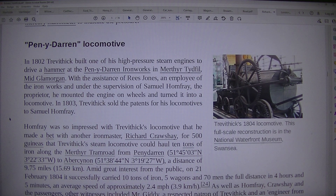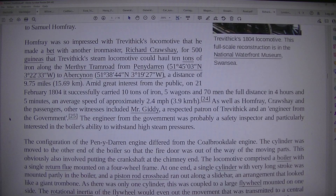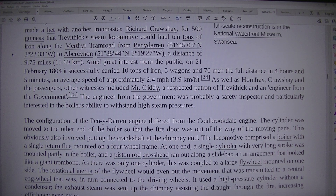In 1803, Trevithick sold the patents for his locomotive to Samuel Homfrey. Homfrey was so impressed with Trevithick's locomotive that he made a bet with another iron master, Richard Crawshay, for 500 guineas that Trevithick's steam locomotive could haul 10 tons of iron along the Merthyr Tram Road from Penydarren to Abercynon, a distance of 9.75 miles (15.69 kilometers).